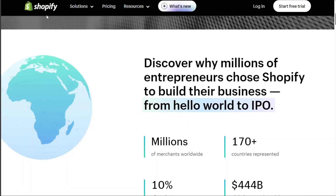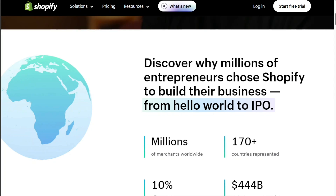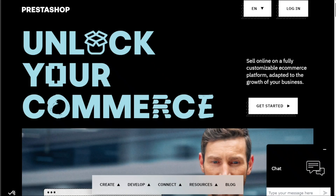The decision between Shopify and PrestaShop largely depends on your specific needs and skills. If you're seeking a comprehensive, easy-to-use platform with in-house payment processing, Shopify might be the better fit. However, if you possess technical skills and prefer a flexible, free, open-source platform, PrestaShop could be your preferred choice.